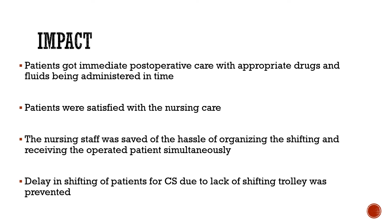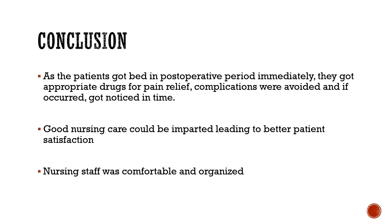Patients received immediate post-operative care with appropriate drugs and fluids administered in time, and were satisfied with the nursing care. Nursing staff were also relieved of the hassle of simultaneously organising shifts and receiving operated patients. Delays in shifting patients for caesarean section due to occupied trolleys were prevented. Patients received timely pain relief, complications were avoided or noticed promptly, and both patient satisfaction and nursing staff organisation improved.